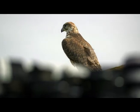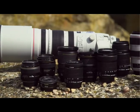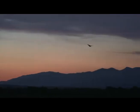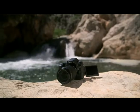The EOS 70D opens you up to the EOS range, the world's most comprehensive system of photography lenses and accessories. Explore your creativity and technical ability in any photographic style you choose.